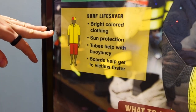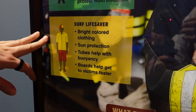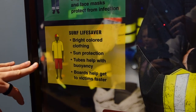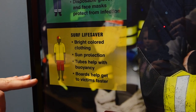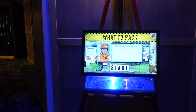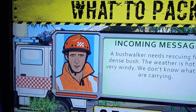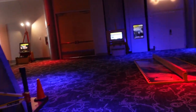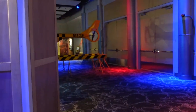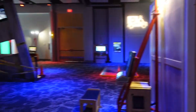Finally, you've got a surf lifesaver. They need bright colored clothing so you can see them in the ocean. They need sun protection and different tubes for buoyancy. They need kick boards or swim boards to get their victims. This is so interactive for kids — it gives you so much information. They learn so much and get hands-on experiences with a lot of the things here at Telus Spark.